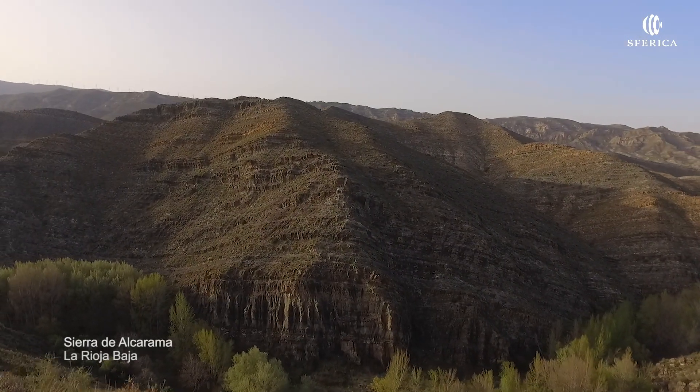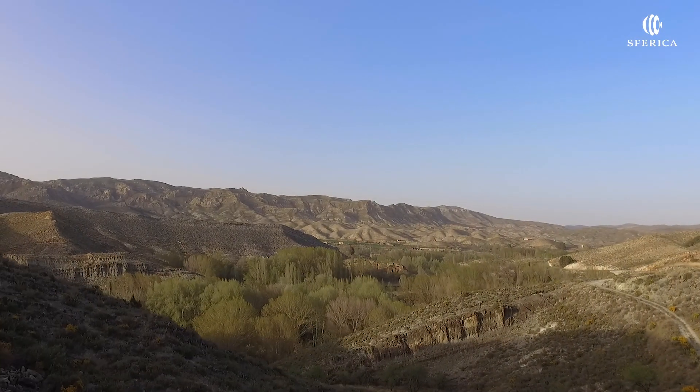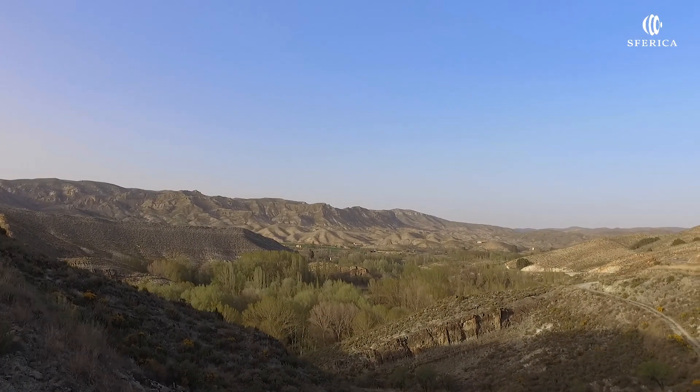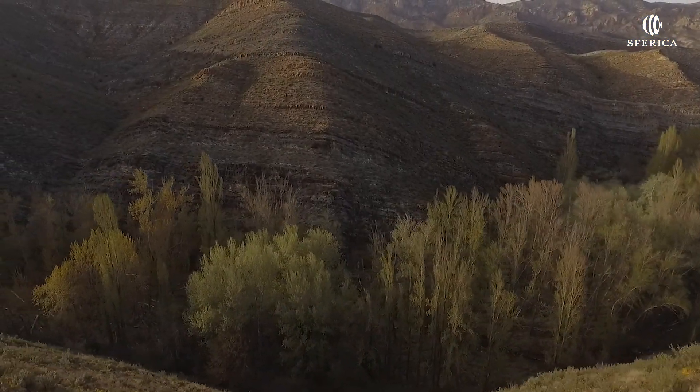La Sierra de Alcarama limita las provincias de La Rioja y Soria. Se trata de una larga línea de suaves relieves, y bajo ella una alfombra de pequeños montes deja paso al río Alhama.